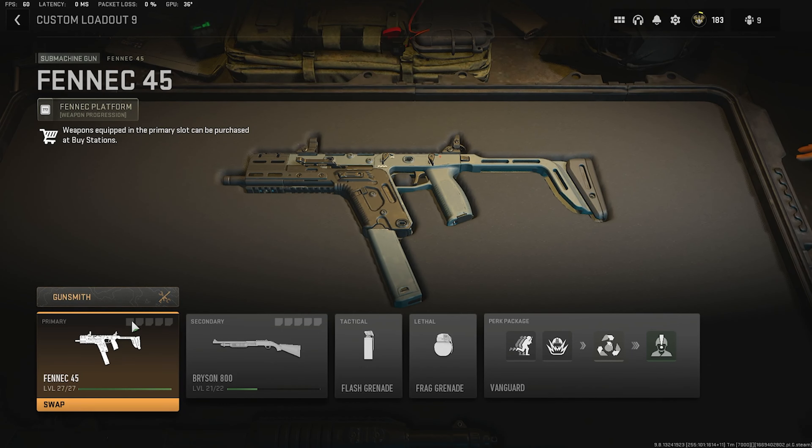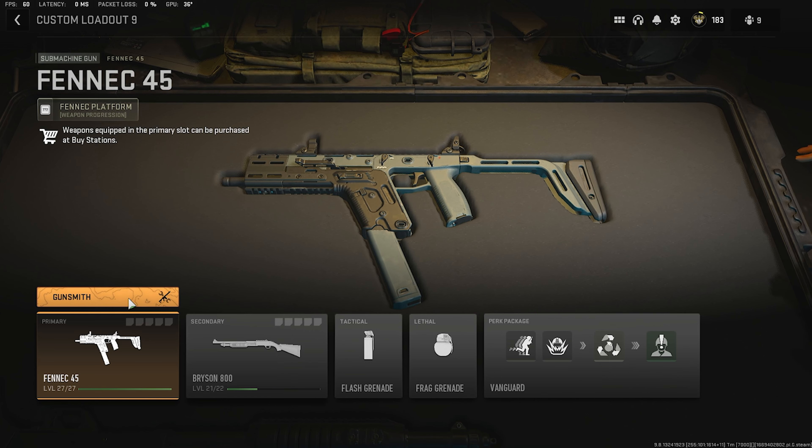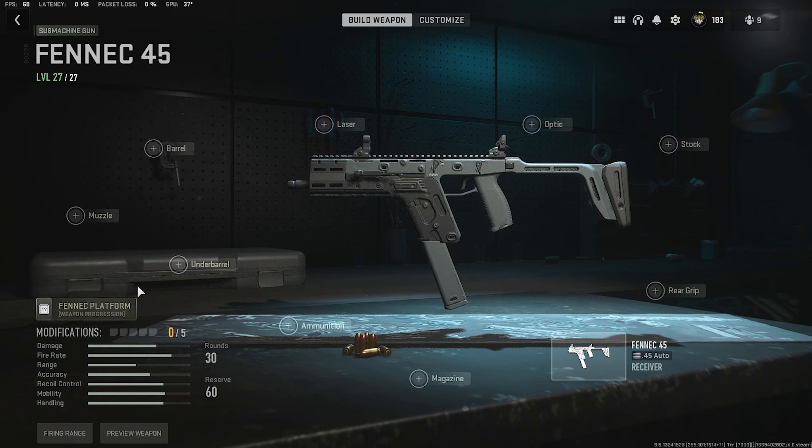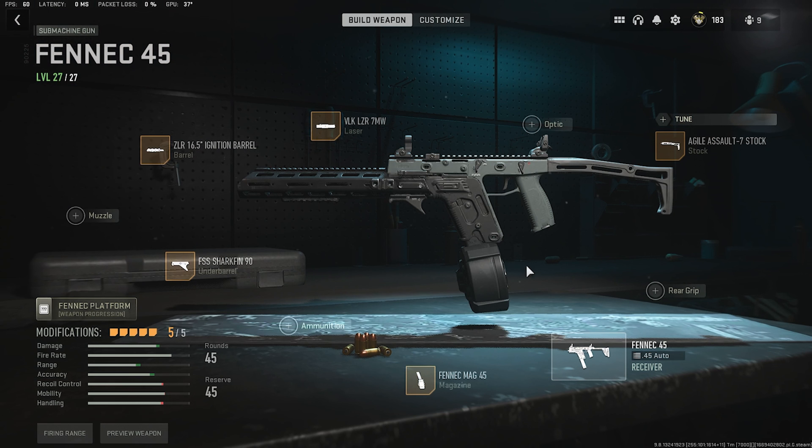In today's video I'm going to show you, in my opinion, the best SMG gun ever — it's literally a frying pan, and that will be the Fennec. Before we jump to the attachments, please drop a like and subscribe. Your support is literally my motivation to make more videos and become better.